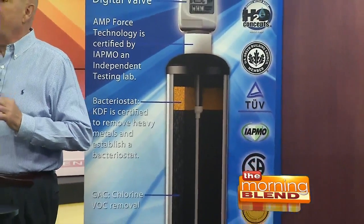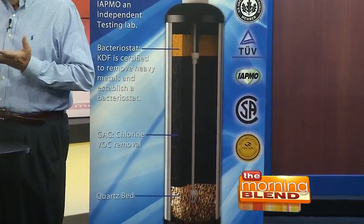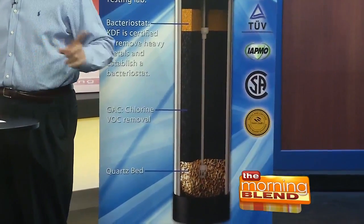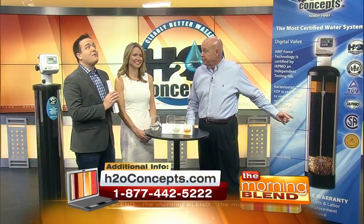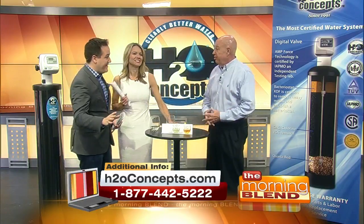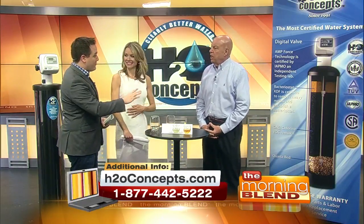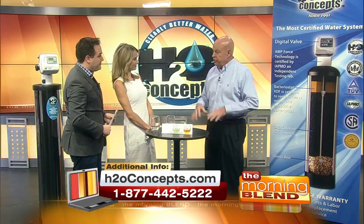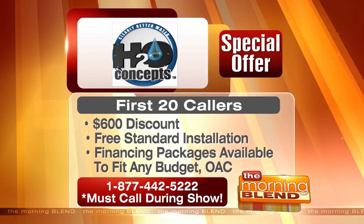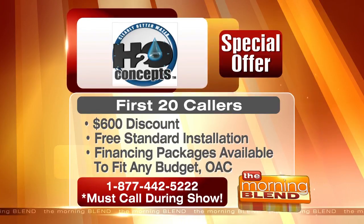Once this system is installed in your house, you don't have to touch it for 10 years. There is nothing to do — no filters to change every three or six months, no salt to add. It comes with a 10-year warranty, the best warranty in the business. If you call right now and you're one of the first 20 callers during the show, they'll give you a $600 discount, free standard installation, and their financing package is available to fit any budget. So the most advanced water system on the market is now affordable to everybody.